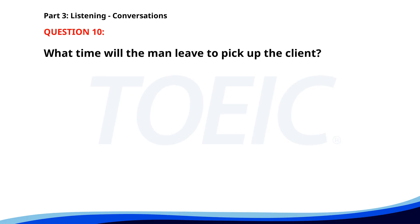Number 10. I need to pick up the client from the airport. What time does their flight arrive? At 6 p.m. I'll leave around 5:30. Okay, drive safe. What time will the man leave to pick up the client? A. At 6 p.m. B. At 5 p.m. C. At 5:30 p.m. The correct answer is C. At 5:30 p.m.